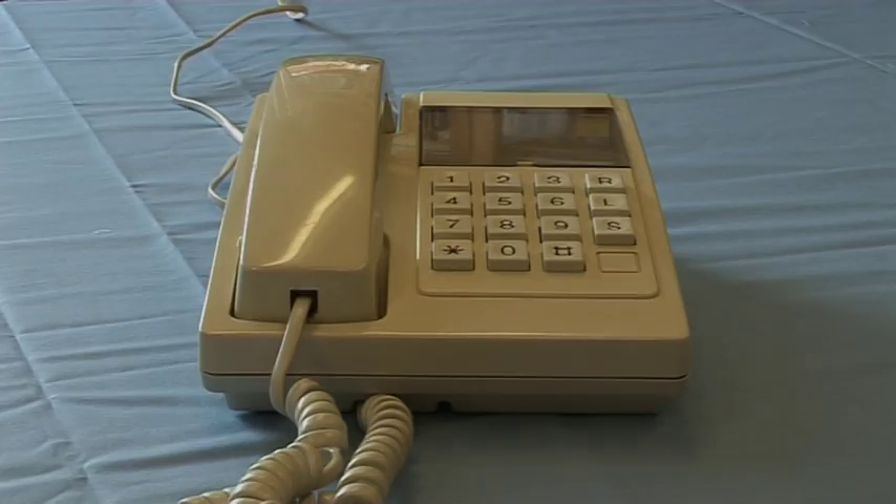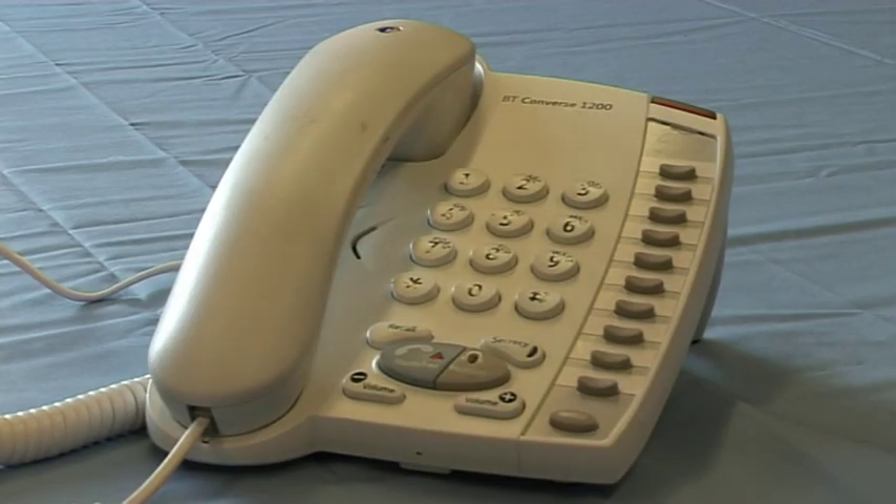When we get to the 1990s we see the Vanguard becoming the standard telephone offering — it was in effect a modern version of the 700 series. Finally, coming right up to date, today's phone represented by the Converse offers a whole range of features, and the BT Converse 1200 comes complete with hands-free operation.